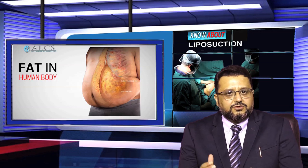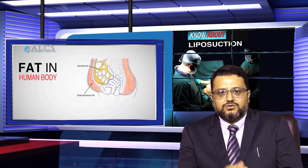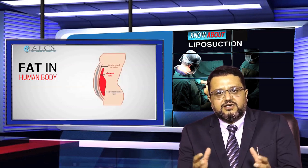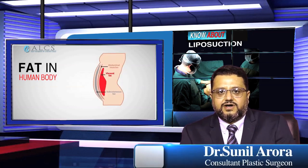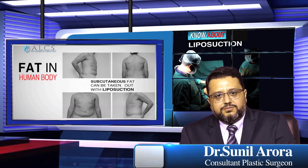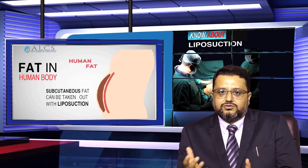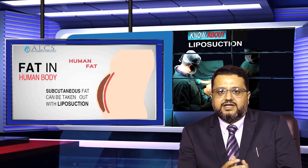Fat in the body exists in two areas: one is beneath the skin, which we call subcutaneous fat, and the other surrounds internal organs, which we call visceral fat. Liposuction targets subcutaneous fat; visceral fat is not addressed by liposuction and requires other methods.